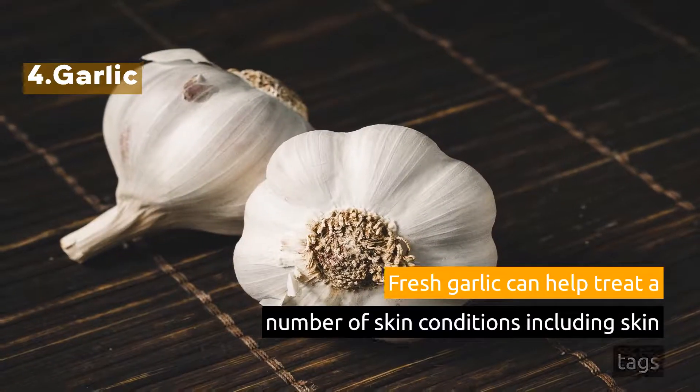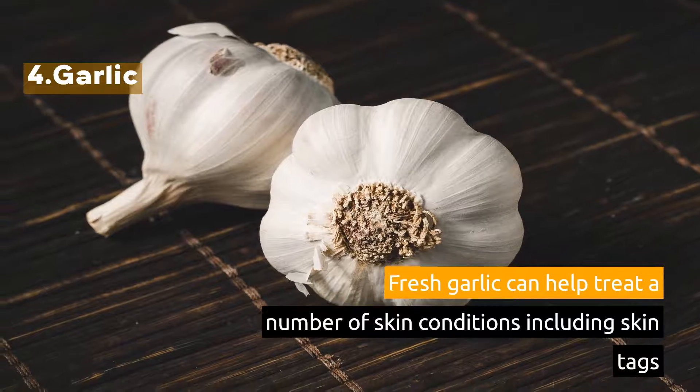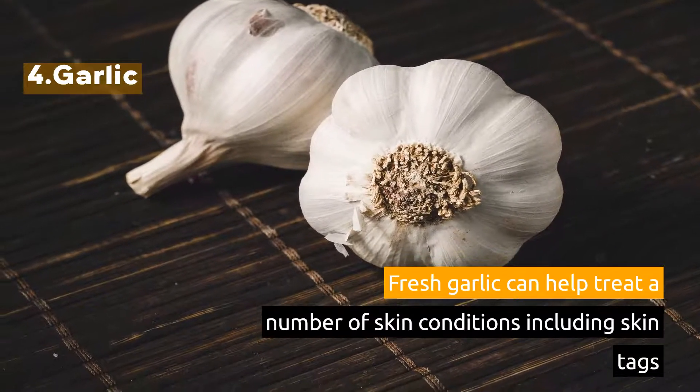4. Garlic. Fresh garlic can help treat a number of skin conditions including skin tags.